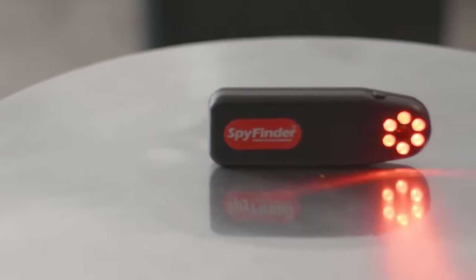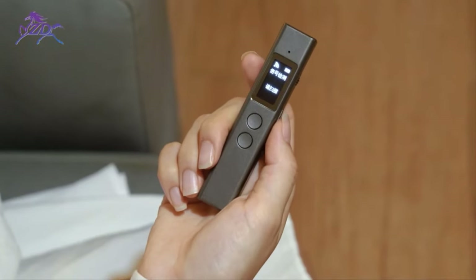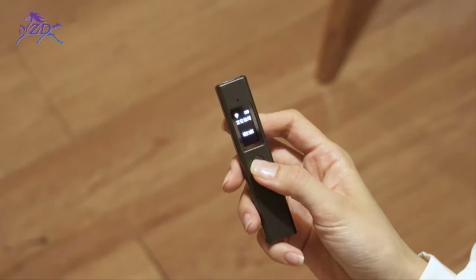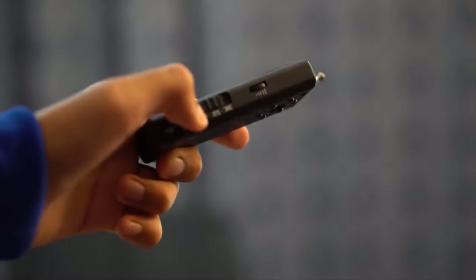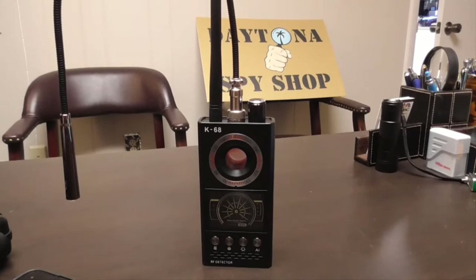Fortunately, technology has evolved to help us detect these hidden surveillance devices. This video will delve into the top 10 best hidden camera detectors of 2023. These cutting-edge devices are designed to scan and locate hidden cameras, ensuring your privacy remains intact. So let's get started.